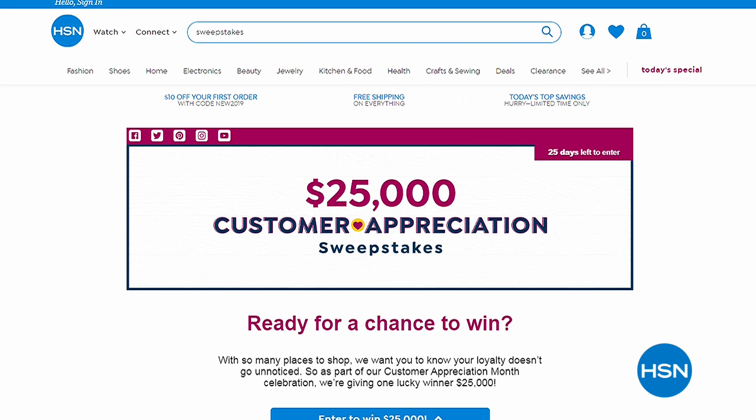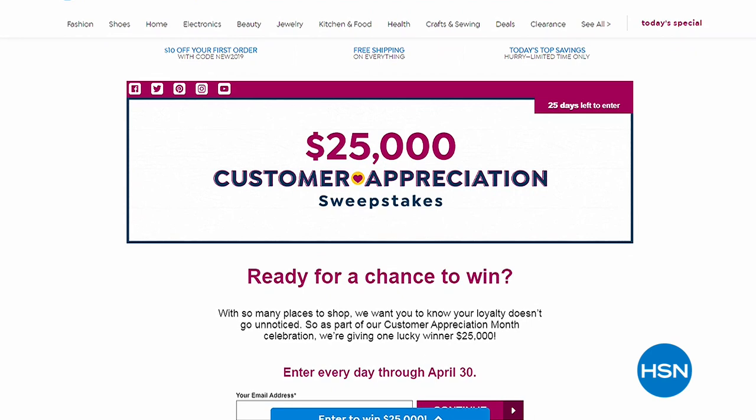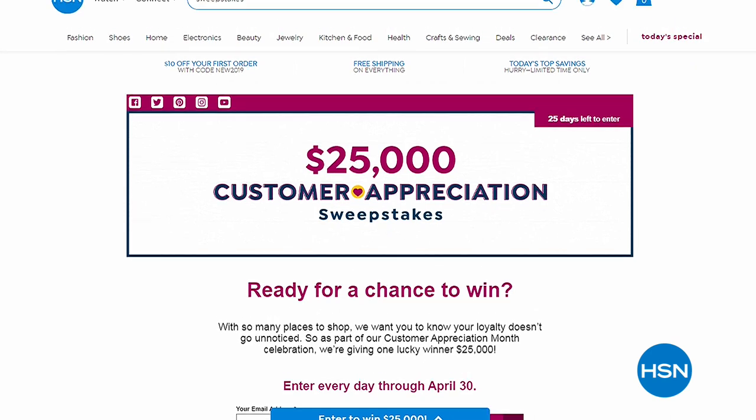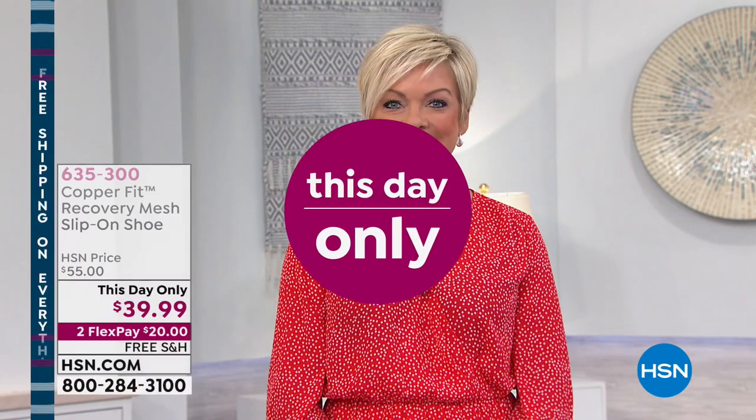If you go to HSN.com and type in 'sweepstakes,' you can enter your email address. Somebody's going to get $25,000 at the end of the month, so if you want to enter every day your chances are even better. Stay with us throughout the month of April and welcome especially to those of you who haven't shopped with us at HSN before. I have been here for 20 years, stepping in today for Colleen Lopez, and we have new customers joining us every single hour of the day because we're live.